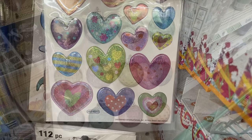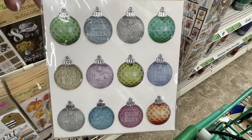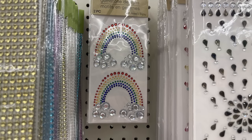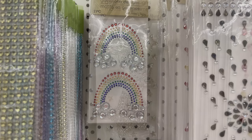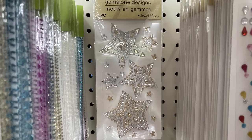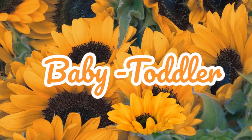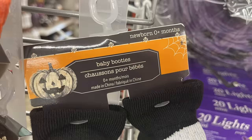They also carry the Christmas bulbs from time to time. The gemstone stickers — you can also buy these at Hobby Lobby and Walmart. They have the rainbows and the stars.